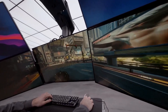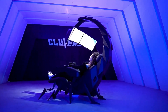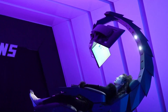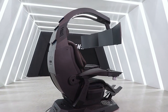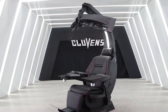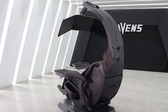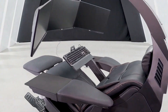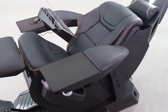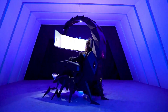The seat has the ability to recline, making it suitable for long sessions of gaming or work. One of its standout features is the motorized arm that holds multiple monitors, usually in a curved arrangement, which can be adjusted for height and angle, ensuring a consistent viewing distance and reducing eye strain. This setup is ideal for video editing, design, or gaming, offering an immersive panoramic view.